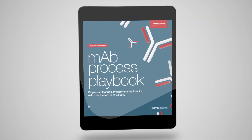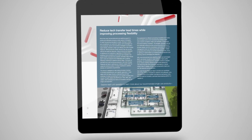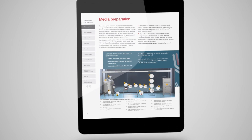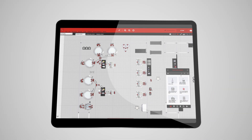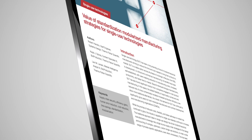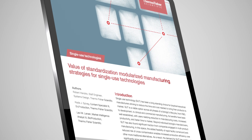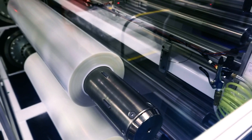Introducing the MAB Process Playbook — a set of tools that provide single-use technology recommendations for large-scale MAB production. These tools are the way forward in single-use modular design, combining our engineering excellence with next-generation supply chain robustness and process adaptability.